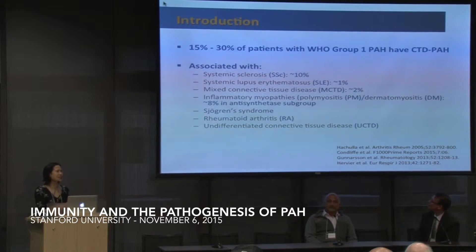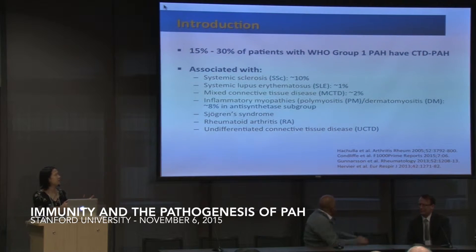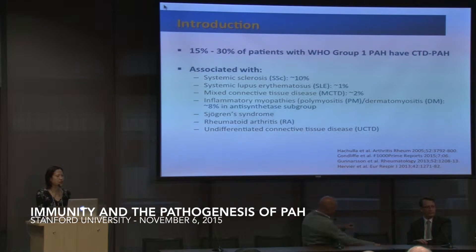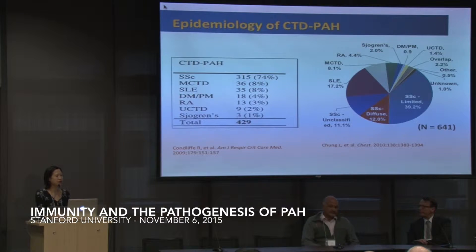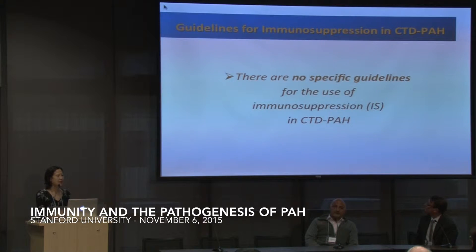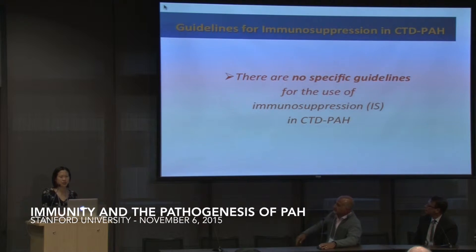Regarding the percentage of patients from WHO group one PAH who have connective tissue disease — about 15 to 30 percent — mostly scleroderma patients followed by lupus and mixed connective tissue disease. The main point is there are no specific guidelines for the use of immunosuppression in the treatment of CTD-associated PAH.